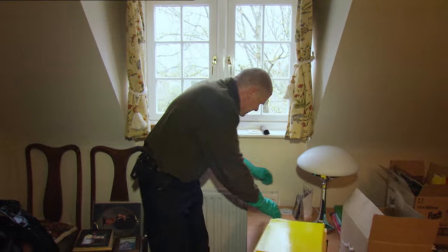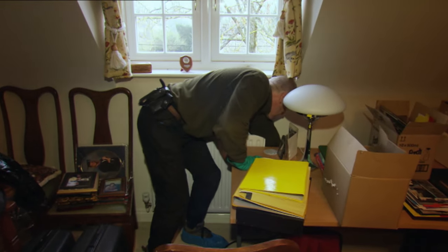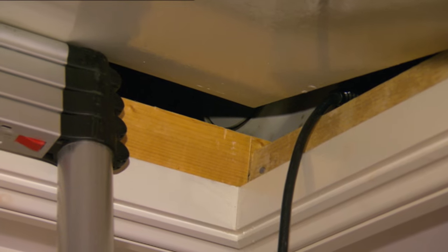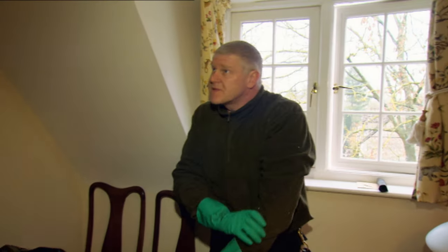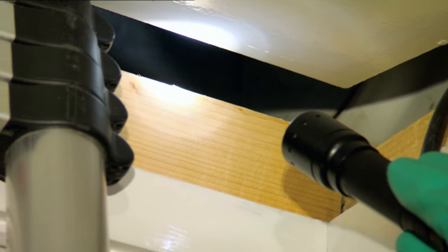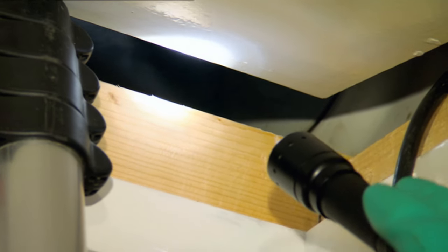After switching the generator on, it only takes about 30 seconds for the machine to emit enough mist to do the job. They're very powerful machines. I don't know if you can see the insecticide puffing about in there. Here we go — here come the first customers.